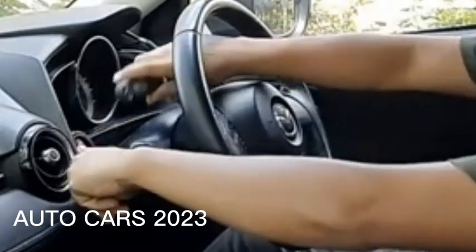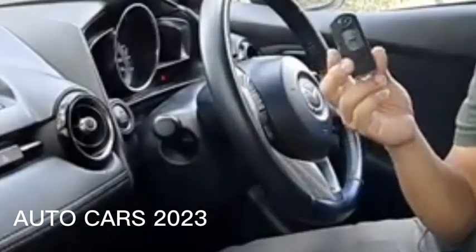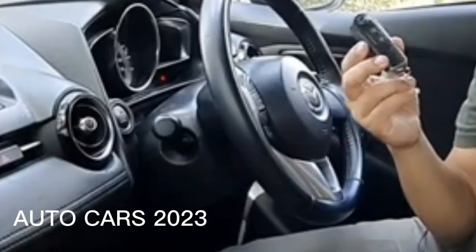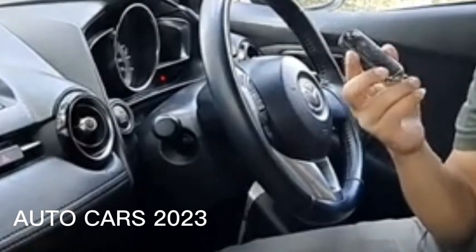When the rolling code passes its active period, the smart key doesn't work. To prevent this from happening, record the active period so that it can be anticipated in advance.